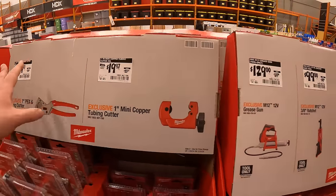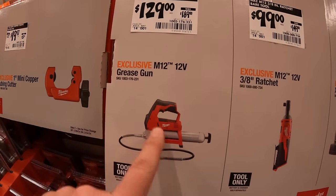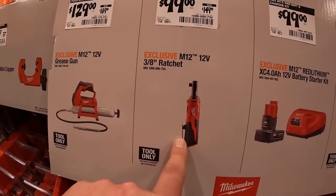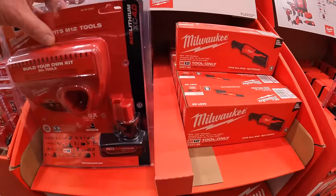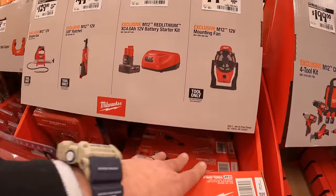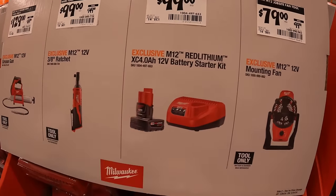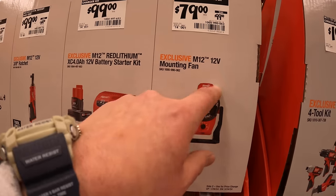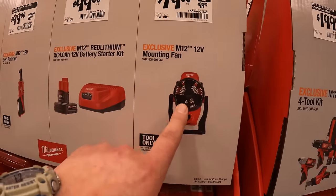$129 for the 12-volt grease gun; $99 for the 3/8-inch ratchet — they have that right here; $99 for the 4 amp-hour battery and charger for the M12 system; $79 for the mounting fan — it was $99, now $79, not a bad deal at all.